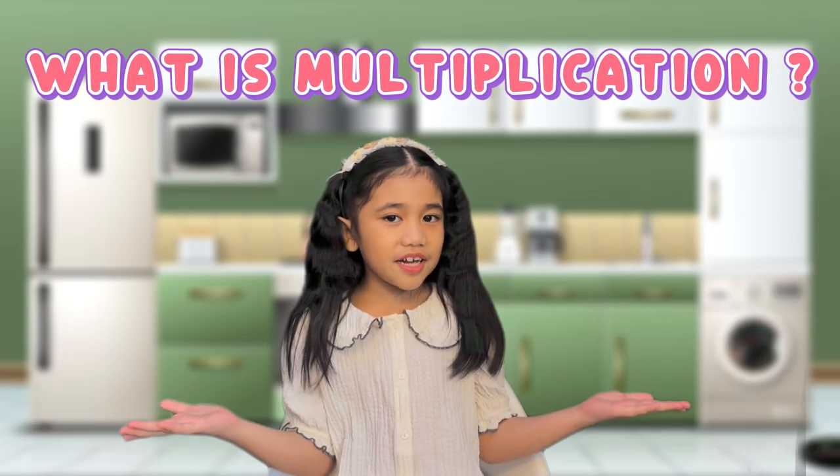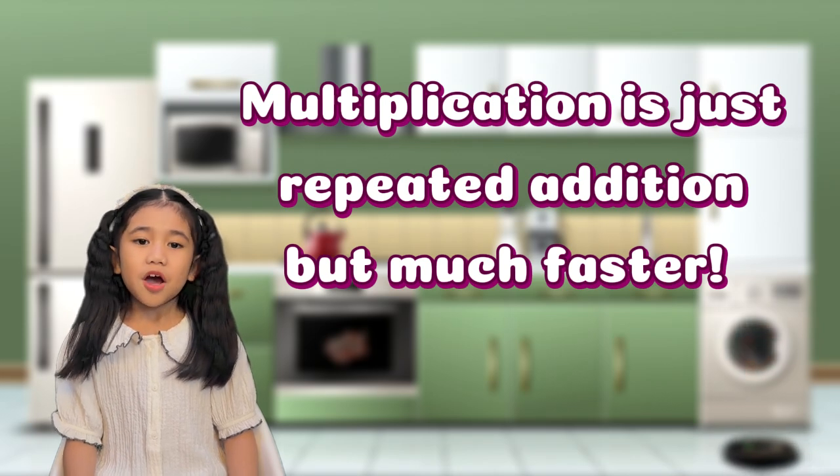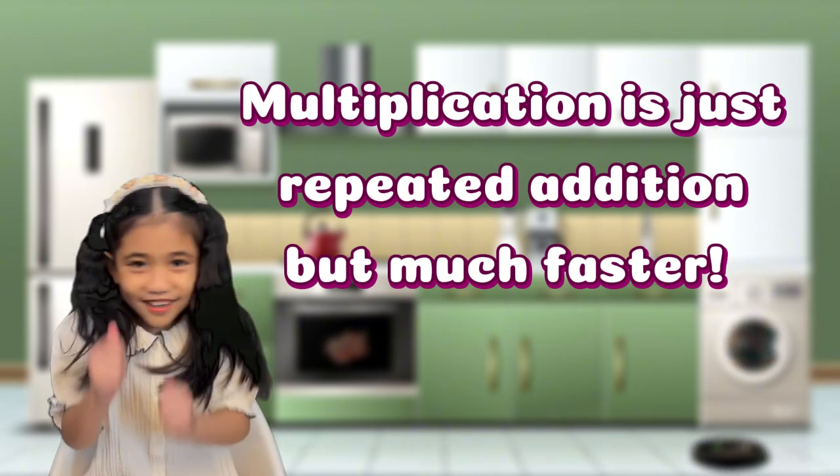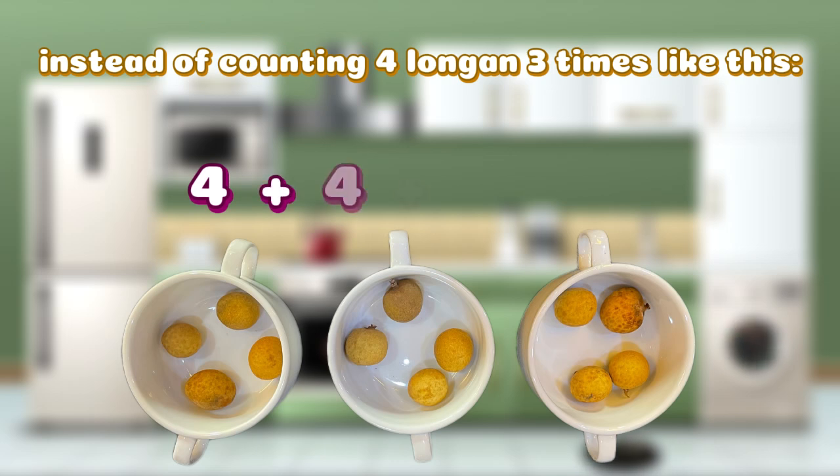What is multiplication? Multiplication is just repeated addition but much faster! Instead of counting for longgan 3 times — 4 added by 4, added by 4, that is 12 — we can use multiplication to make it faster and easier.